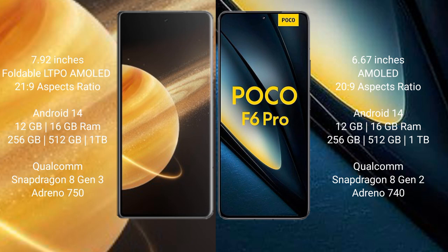Both the Honor Magic V3 and the POCO F6 Pro run on Android 14. The Honor Magic V3 comes with 12GB or 16GB RAM and 256GB, 512GB, or 1TB internal storage, powered by the Qualcomm Snapdragon 8 Gen 3 processor.